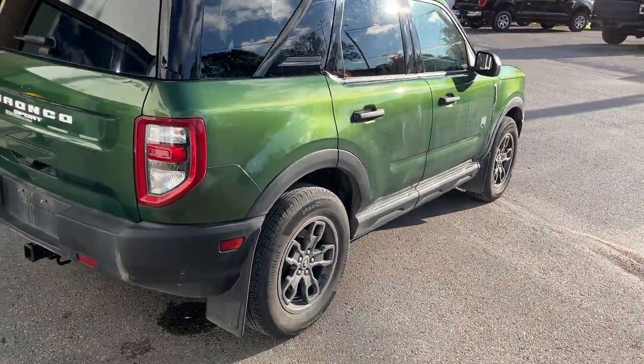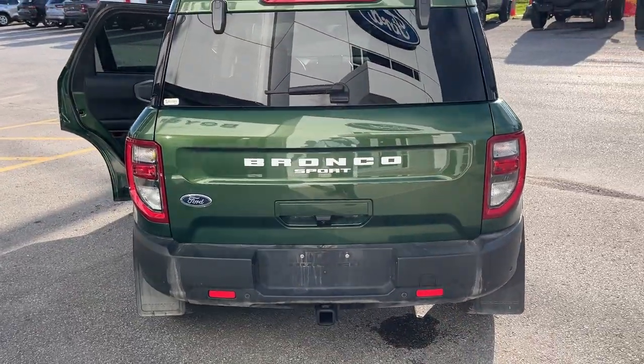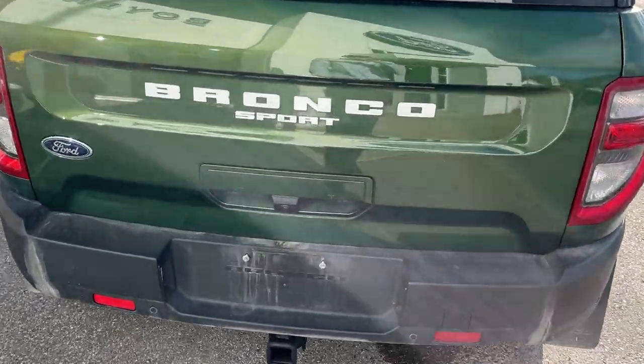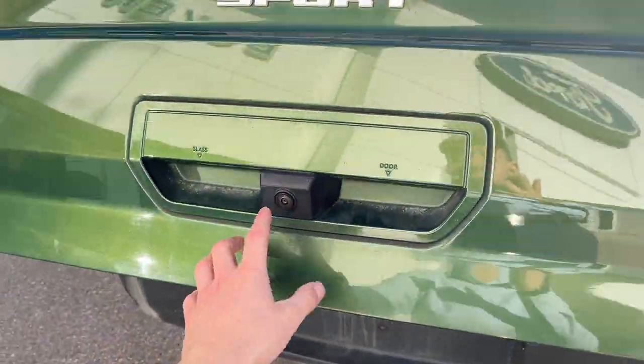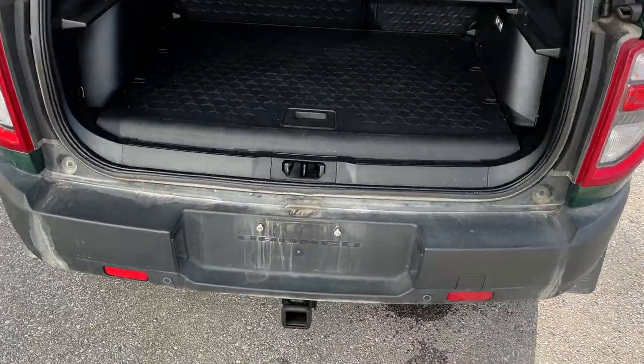You do have your Bronco splash guards installed. Coming around back, it does have the Class 2 trailer tow package. You can't open just the rear glass, but it'll open the whole tailgate. You do have your rear camera. This one does have the convenience package, so you do get the reverse parking sensors.